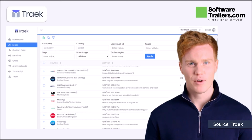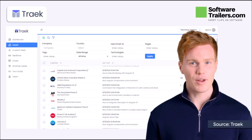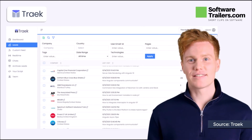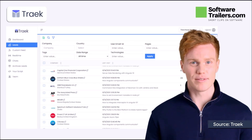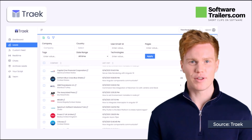Treek assists you in making new connections by locating new firms and businesses that require your products and services. Anyone who views your website for the first time has the potential to become a business contact. You can quickly obtain their phone numbers, emails, and social media profiles to convert them.